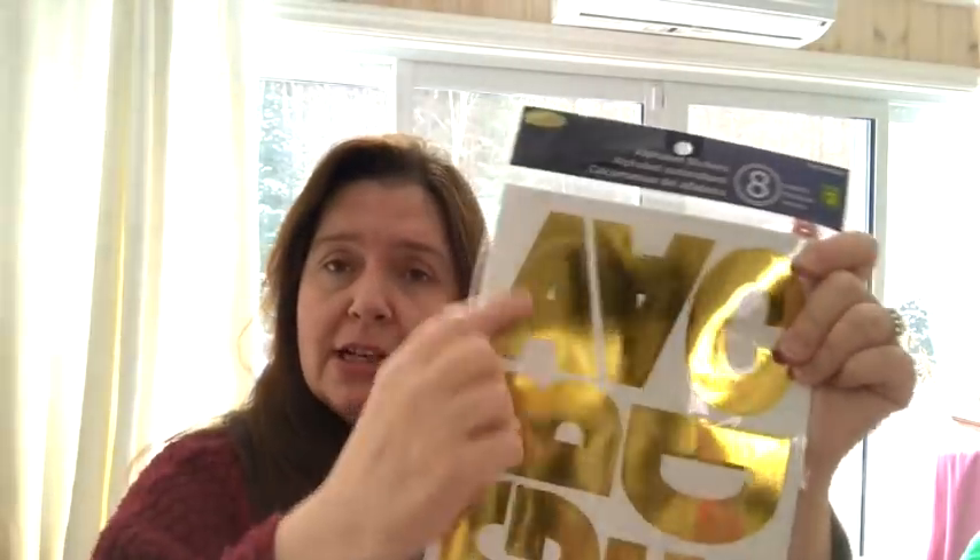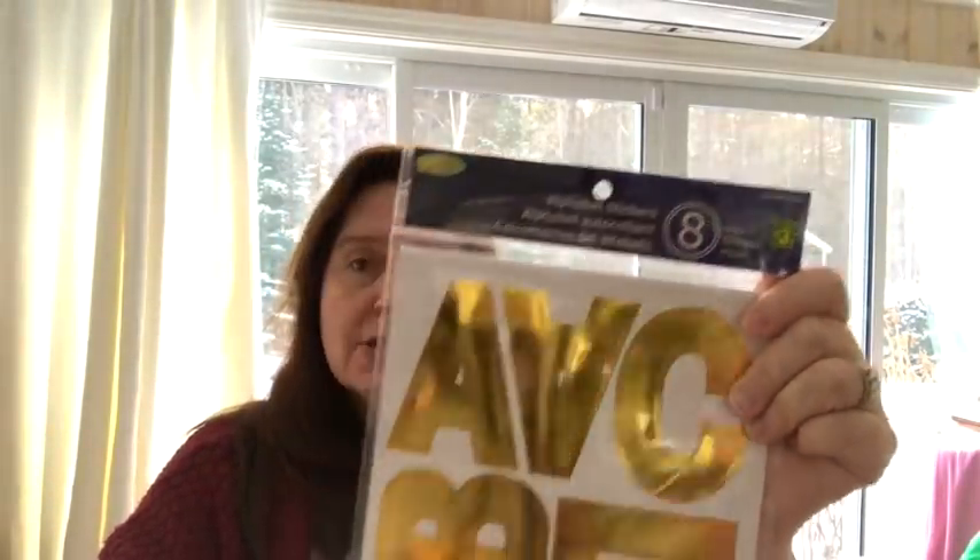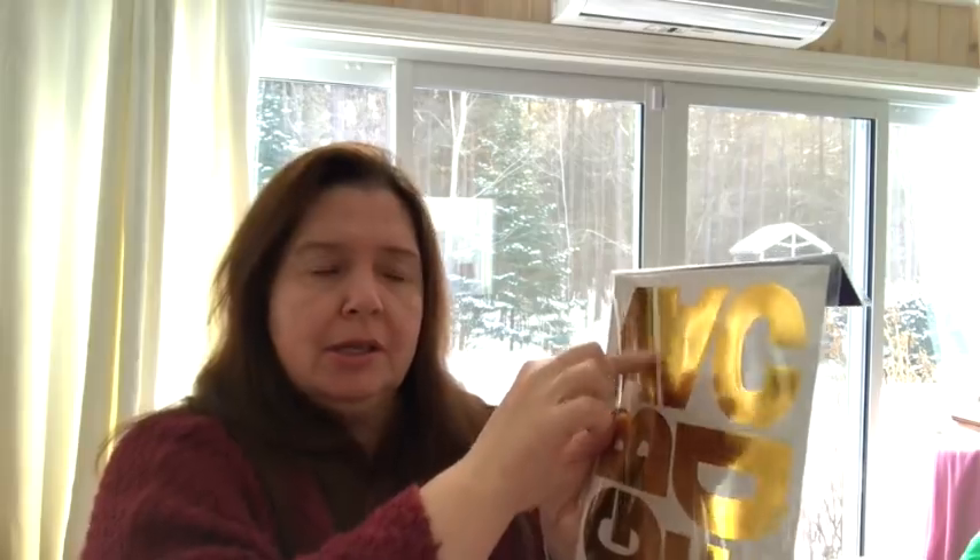I also picked up some alphabet stickers. I had not seen these gold ones before — they're really shiny foil gold sticker letters, really big. There are eight sheets with at least two of each letter, uppercase. These are three dollars and they're great for posters, making signs, or if you want to make a big monogram on something. Really good value for three dollars.